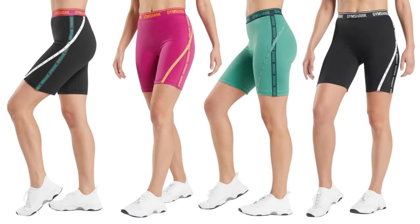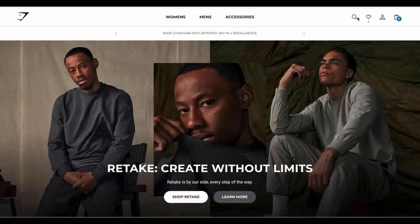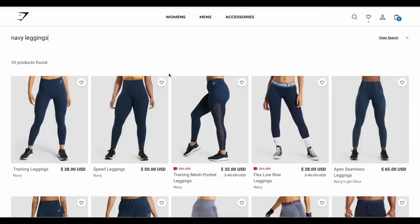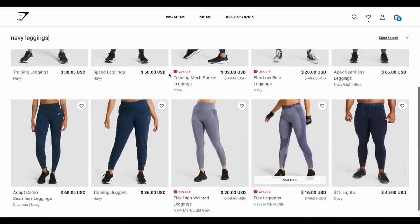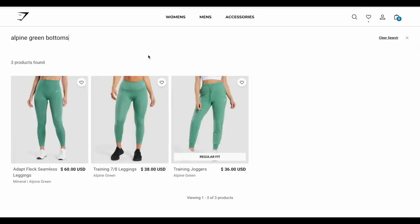I only have the sports bras. If you saw on certain countries' websites, they got matching shorts — unfortunately they're not available for every country, including the US. But with this kind of set, since it's so out there, maybe it's best I only have the sports bra and I can mix and match it with more solid color leggings. Here's a little tip: if you're wondering what's gonna match, find the bra you're looking at — for example, this one's the alpine green and navy — go to Gymshark's website, type in the search bar 'Navy,' and you'll see all the items that have navy in them.